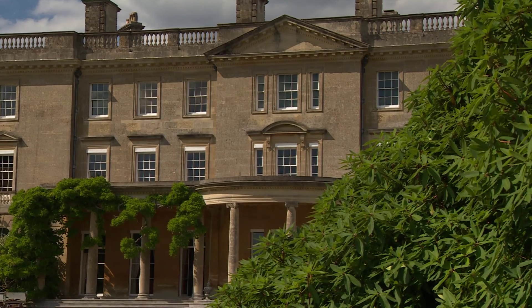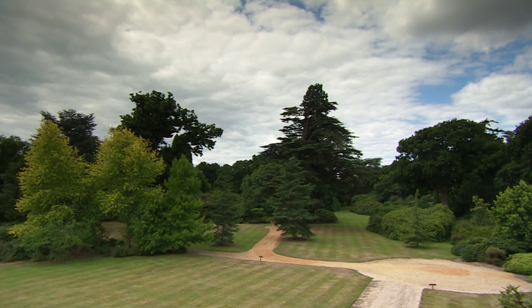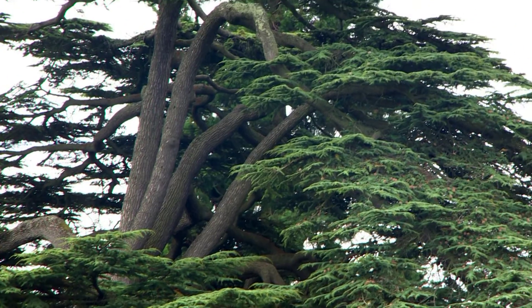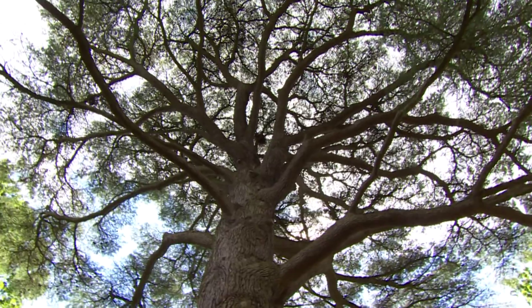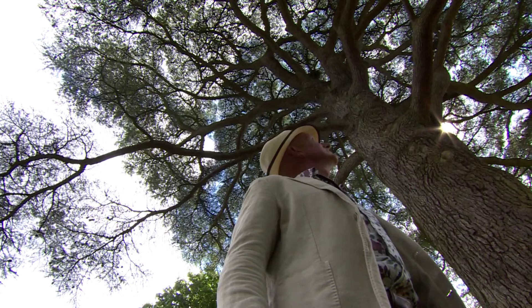Exbury was built in 1726 and covers over 200 acres. Country estates in the 18th century were all about the vistas. This remarkable cedar of Lebanon was planted in 1729 — that's nearly 300 years old. Can you imagine, the people that planted this tree would never have seen it looking anything like this?